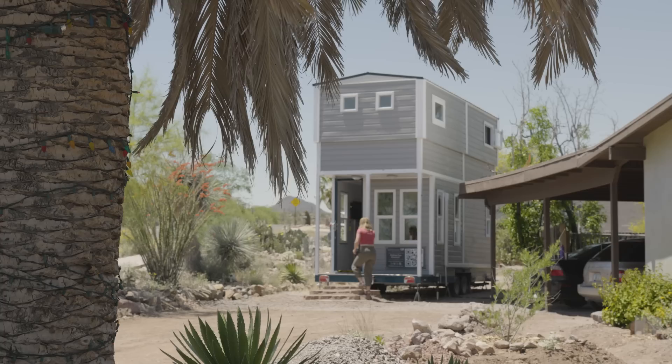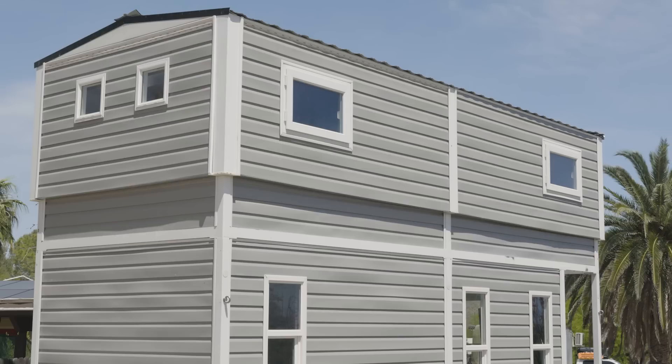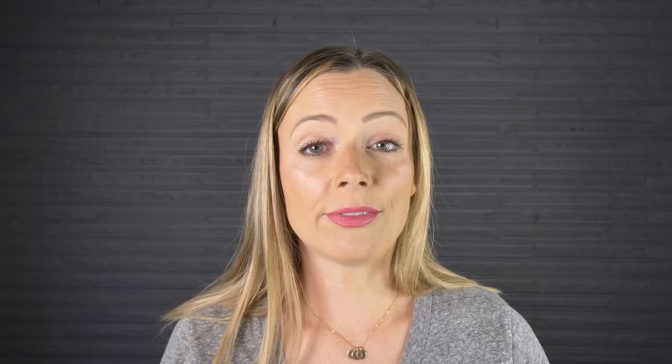To be clear, we're not talking about a lofted bedroom that you often see in tiny home designs. We're talking about a full two-story tiny home that allows you to collapse the roof for travel, making it still completely road legal.